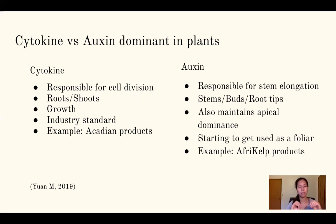The other mode of action is auxin, which is responsible for stem elongation — think stems, buds, root tips. It also maintains apical dominance and is used more as a foliar. A company producing auxin-dominant products is Afrikelp, which advertises that it can deliver the same benefits as cytokinin-dominant products, though we'll get into that later. The third kind is simply a blend of cytokinin and auxin together.